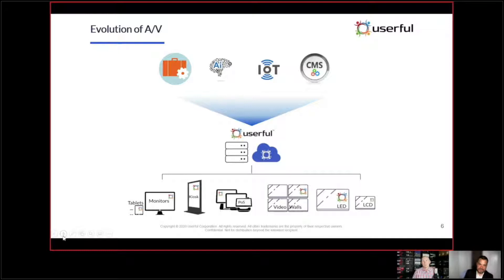Userful has optimized our solution around IT standards, not AV standards. That is probably one of the biggest differentiators between us and everyone else. Everybody talks about the convergence of AV and IT, but they're talking about it from behind the eight ball — asking how they can optimize their hardware solution for the network, which will never be a truly good solution.